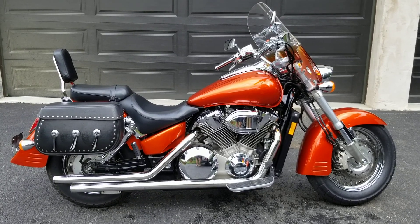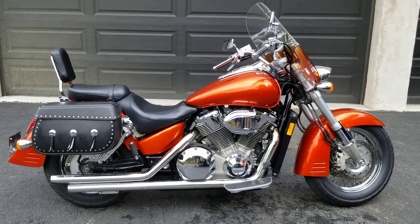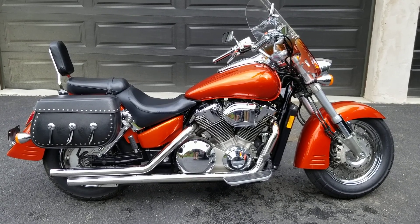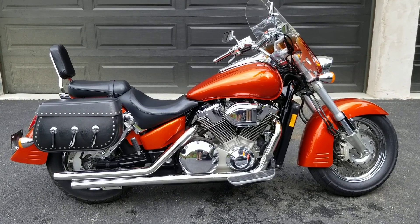This is my 2003 Honda VTX 1800 R — R for Retro and S for Spoke. 13,800 miles. Runs perfectly.